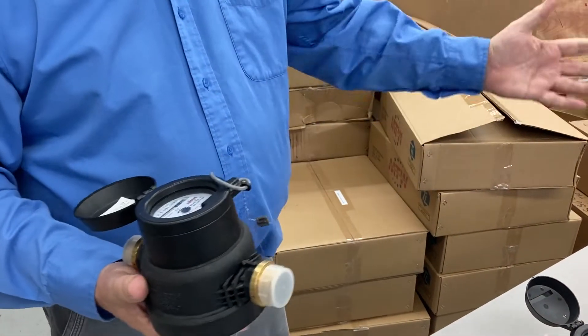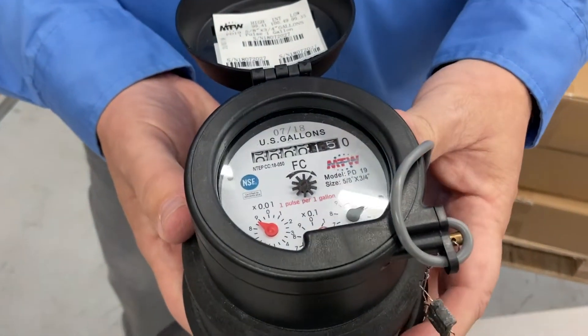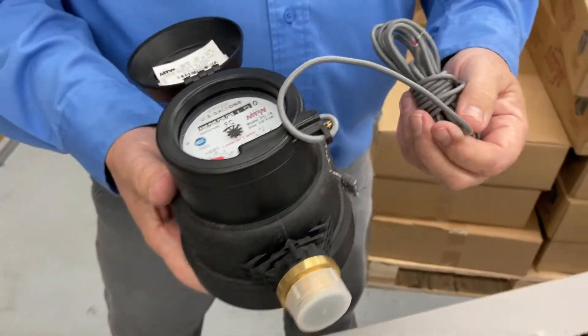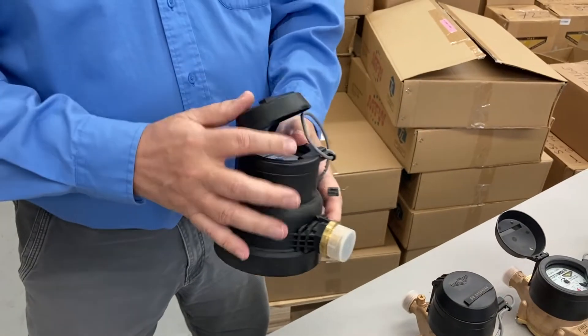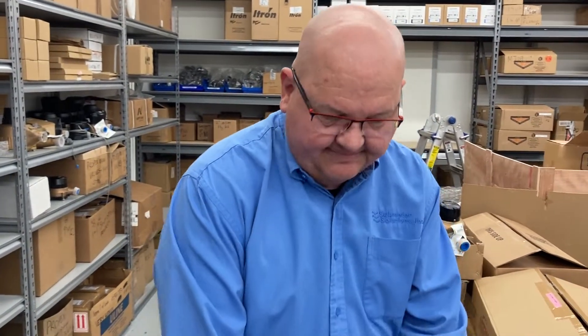The last M&E model we want to feature is their polymer body meter — the one meter in this group that isn't bronze. It's still outdoor rated, has pulse output, and is less expensive because of the polymer body. Our price on this is about $95 with polymer couplings. All of these are fantastic alternatives to the Neptune T10, and the best news is they're all in stock at our warehouse here in Kent, Washington.